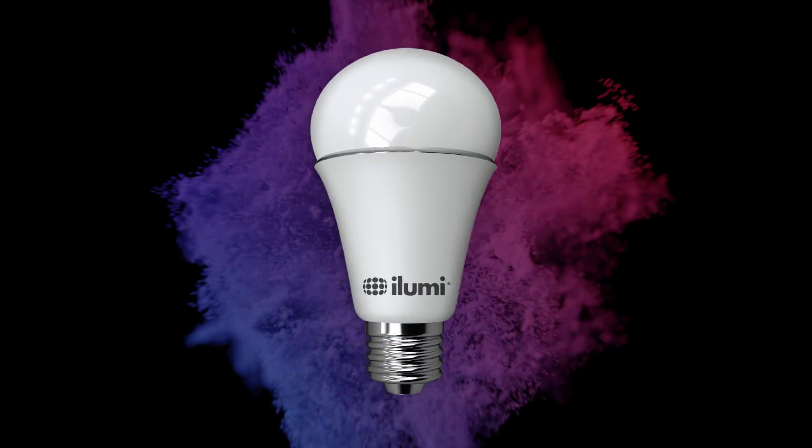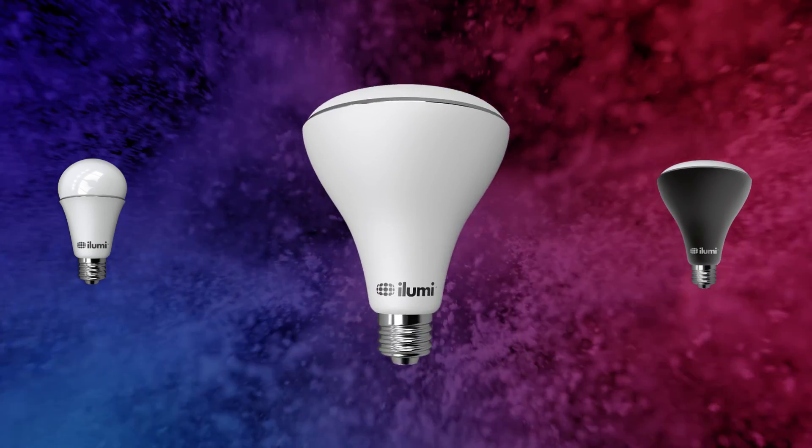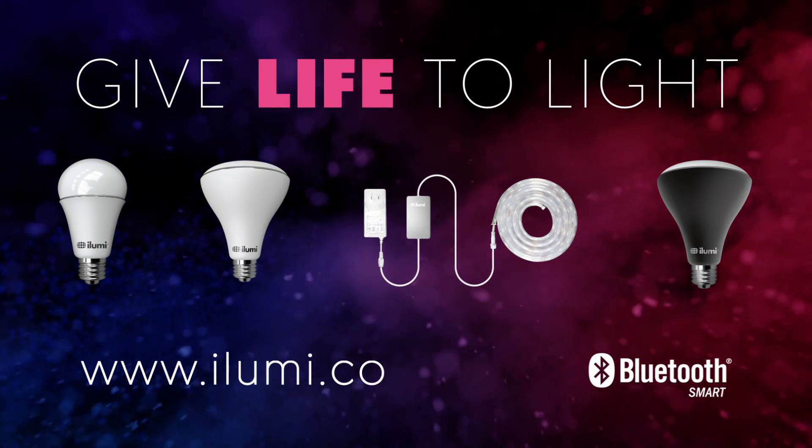Find out more about the world's smartest light bulb and explore everything iLumi can do. Give life to light.